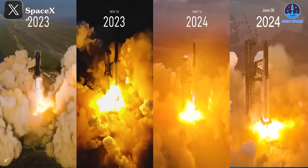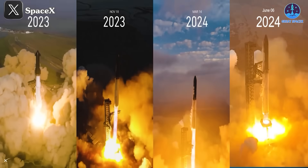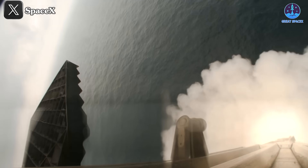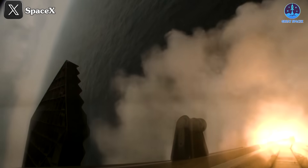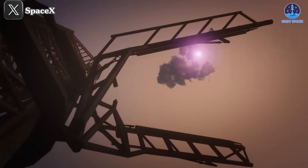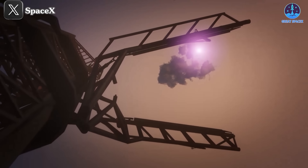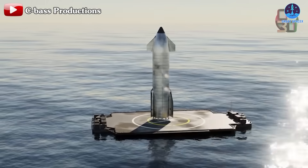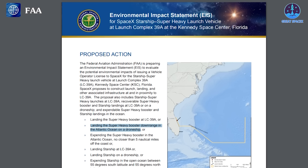SpaceX has completed four integrated flights of Starship, demonstrating a stable ascent process and gradual improvements in navigating the harsh re-entry process. With this solid foundation, SpaceX is now targeting the next critical milestone: landing. SpaceX is considering multiple landing methods for Starship. One notable method is landing on a drone ship, similar to the technique currently used for the Falcon 9. This method has moved from concept to a concrete plan, now under consideration by the FAA.